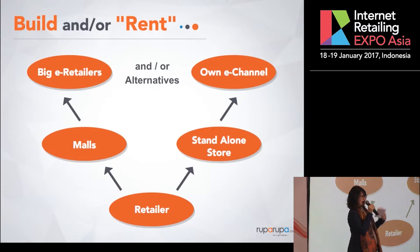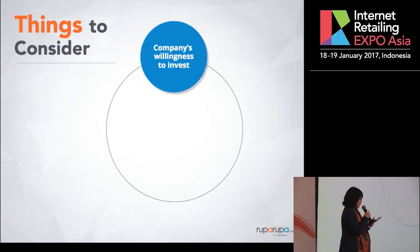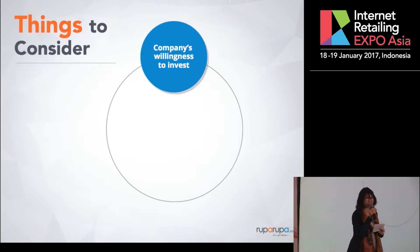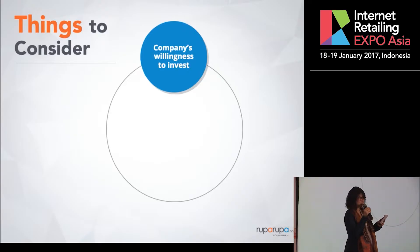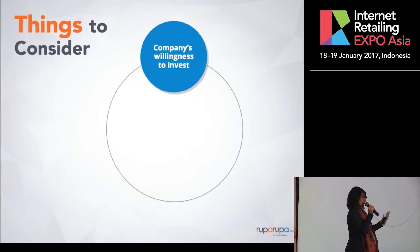Here are the things to consider. First is the company's willingness to invest. Building a new sales channel is really not easy. You need the company's resources — how much they want to put in, how serious they are, how much corporate backing you're going to have for this new business. I can tell you in Kawan Lama, digital ventures is still very new because we have a long history of physical presence. So going online is like something new — there are a lot of things we need to answer to.